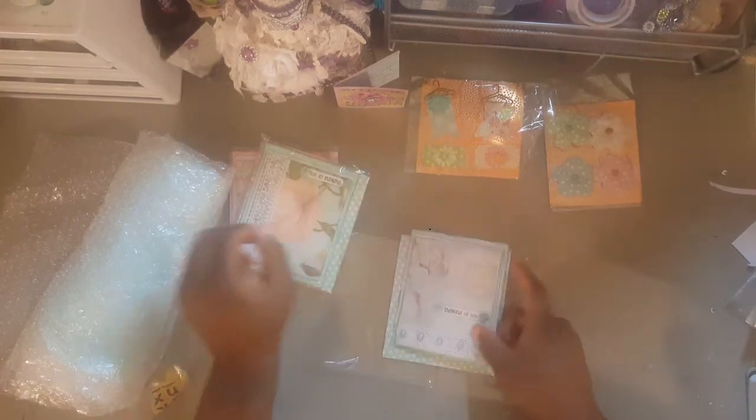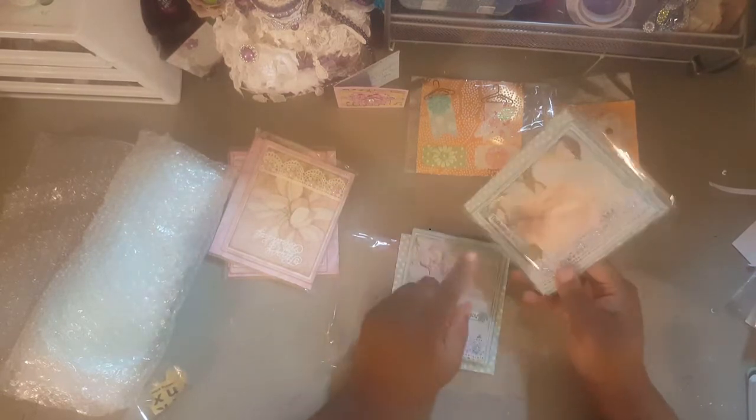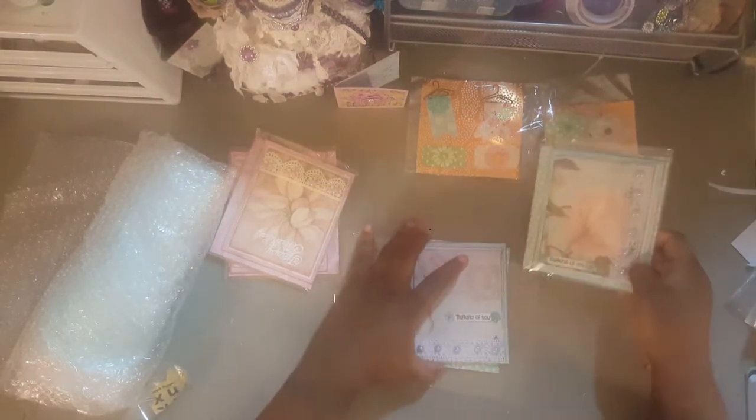She made another one on the same paper line — you can tell — but it's just on the opposite side.